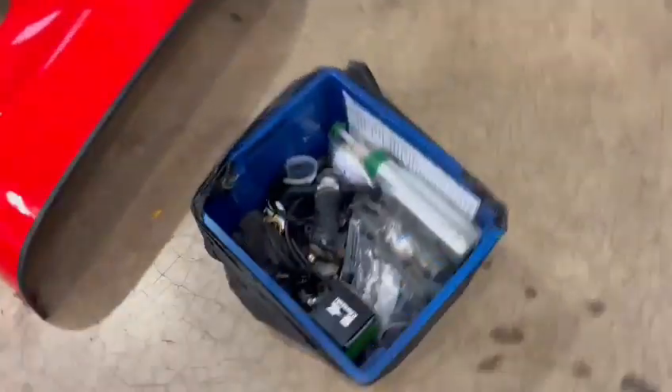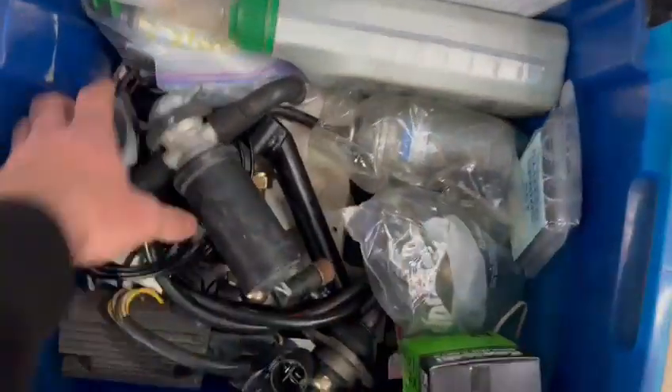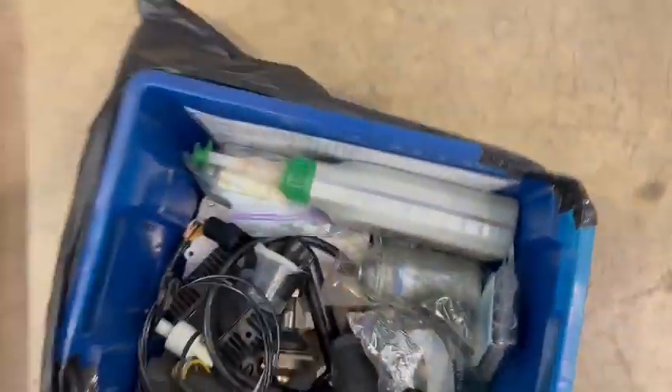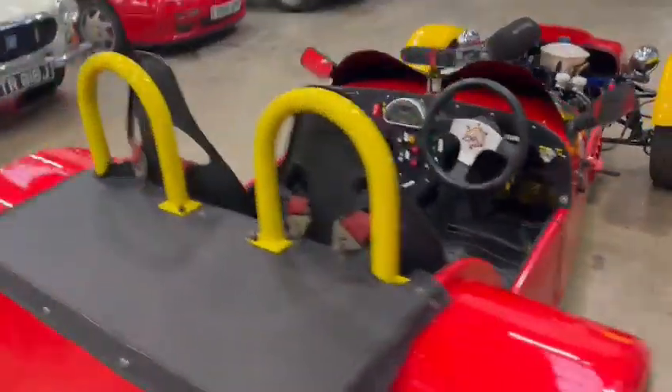Got a box of spares and bits and pieces here with it — filters, screens, and all sorts in there. A few goodies. We've got a lovely tonneau cover for it as well. Really, really smart.